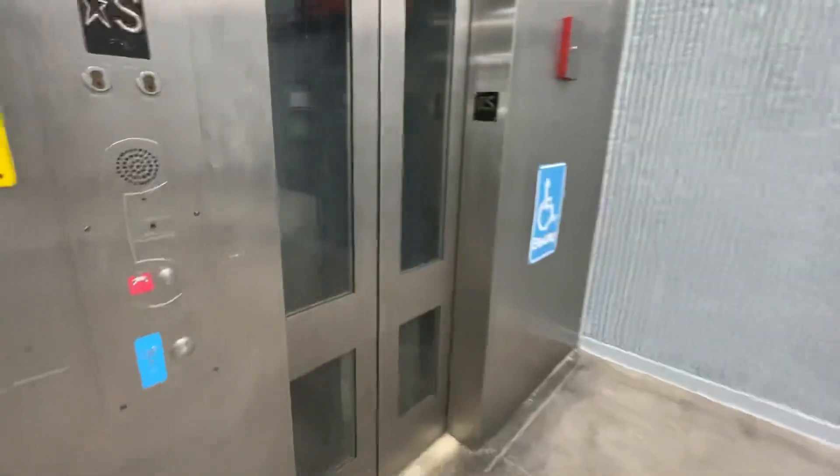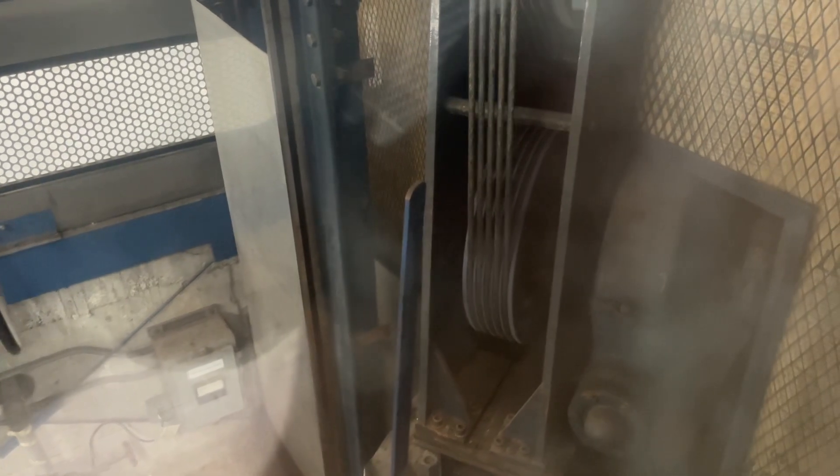Here we come to the elevator. You can see the machine right there. Here comes the elevator.